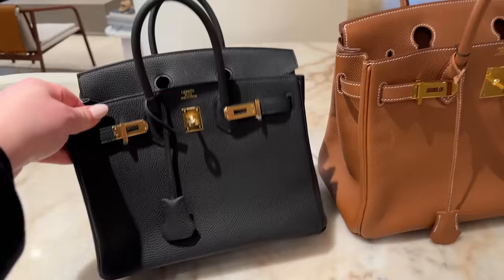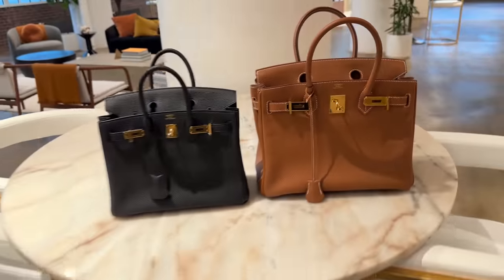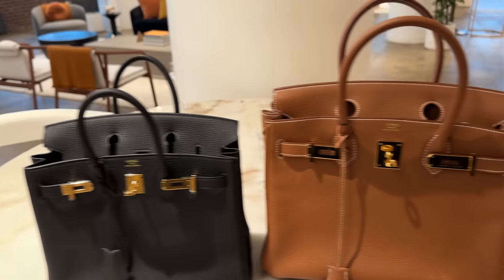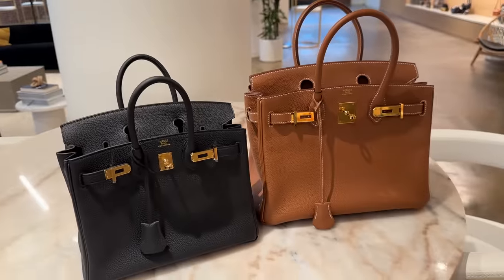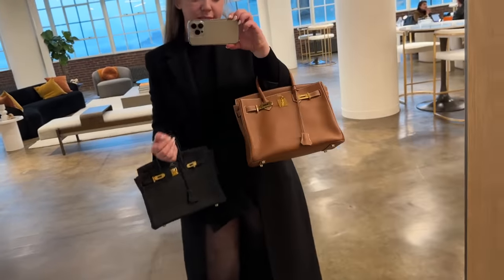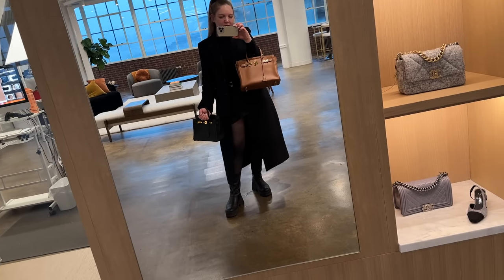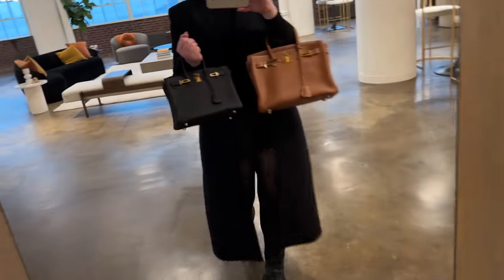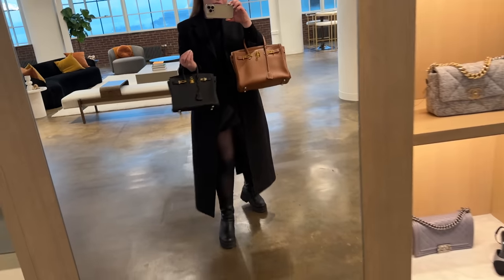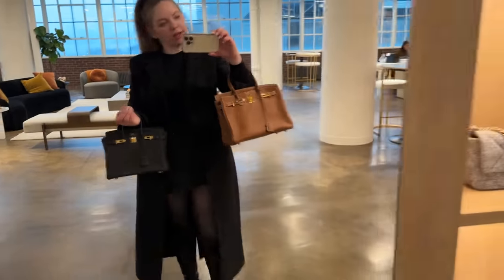And then I have here for comparison, because these are the most popular sizes for the Birkin: this is the 25 in black with gold hardware, and this is the classic gold 30. So you can see the difference — obviously the 30 has a much larger drop so you can put it at the crook of your arm, while the 25 you can put on your wrist. Let me compare them in the mirror. You can see the 30 is quite substantial versus this cute little baby one.